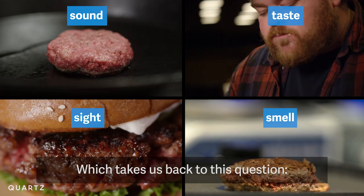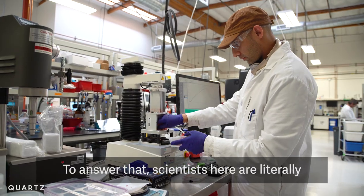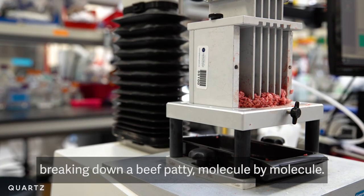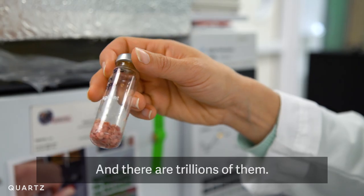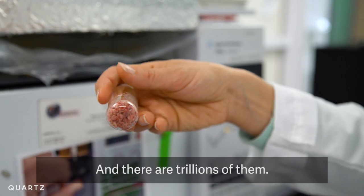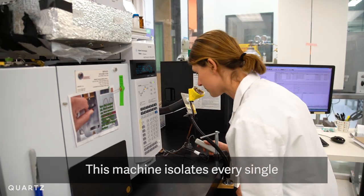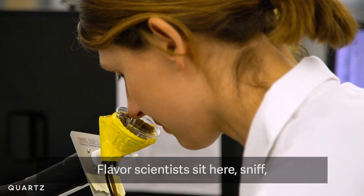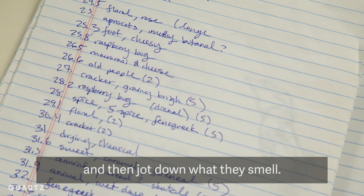Which takes us back to the question: what makes meat, meat? To answer that, scientists are literally breaking down a beef patty molecule by molecule — and there are trillions of them. This machine isolates every single aroma molecule in a burger. Flavor scientists sit here, sniff, and then jot down what they smell.